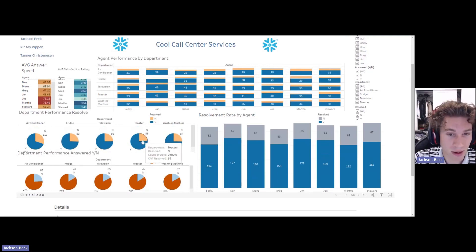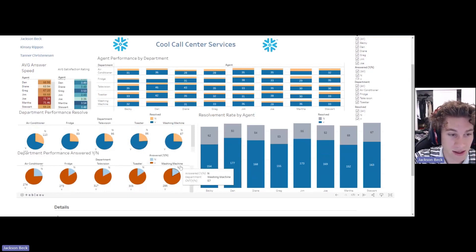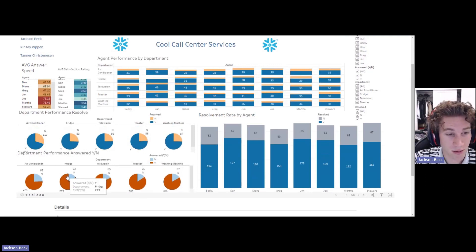The toaster looks like the best performer — it's the slimmest slice, with 86 noes and 274 yeses. We also have the same breakdown for yes and no answering. We wanted to see if yes and no answering correlates to department performance resolve, and it looks like it directly does. Air conditioning had 88 times agents didn't answer the phone, and that directly correlates to them performing the least.